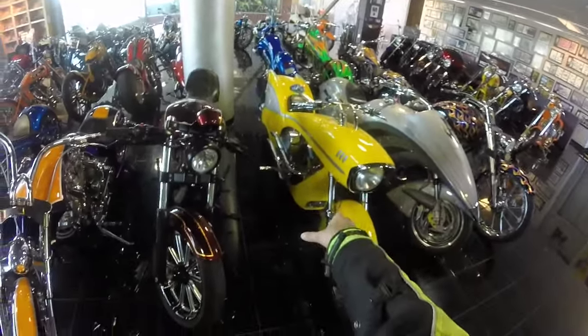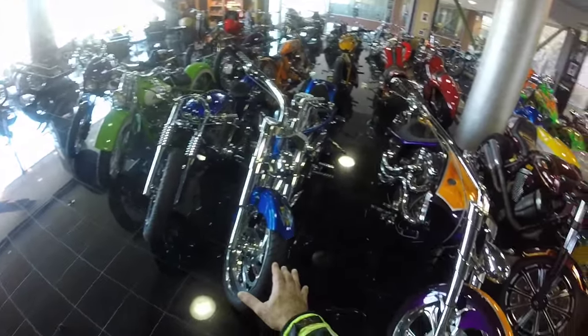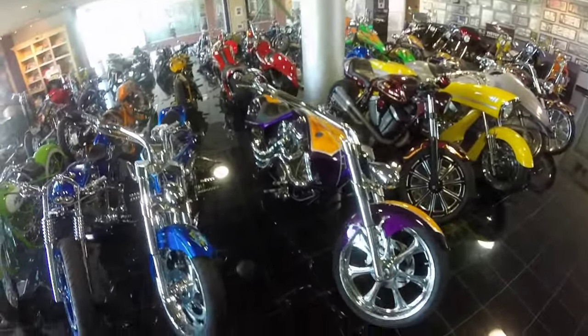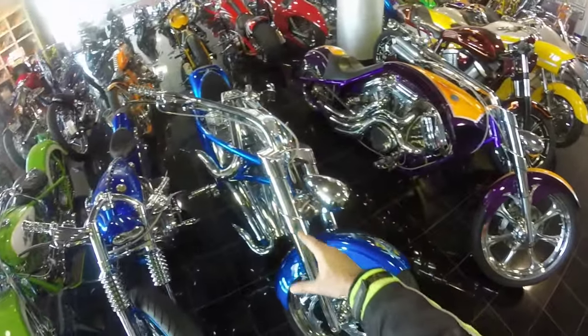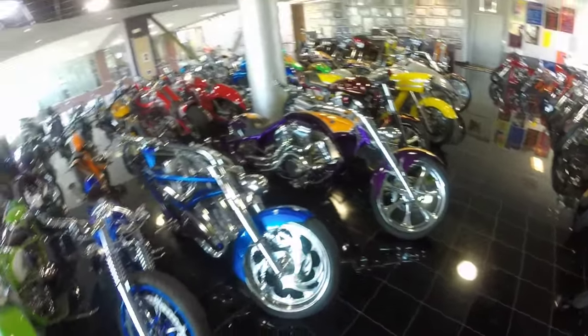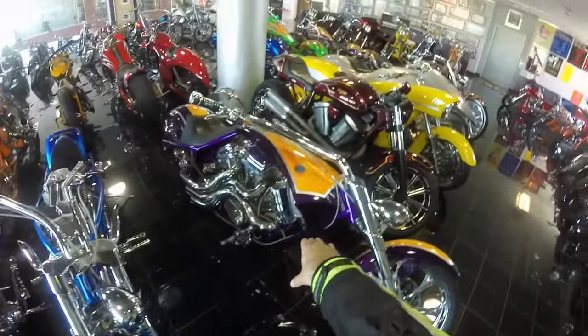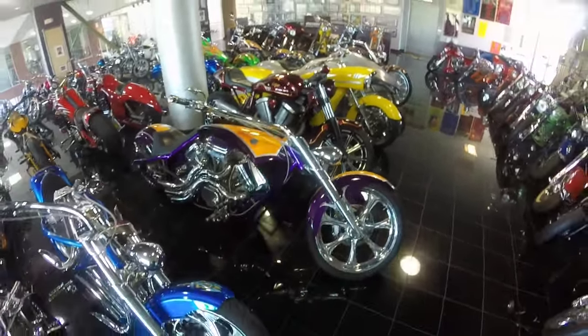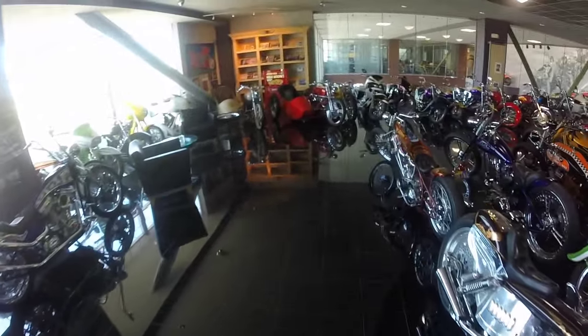So that was my favorite. I also like these bikes here — this one, these two, they're low profile. Nice low profile. Just something extravagant — I think that one's pretty cool. I don't like that purple color, I wish the color was a little different, but the design is pretty cool.